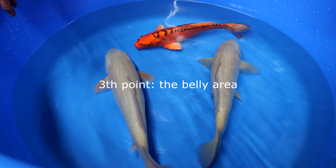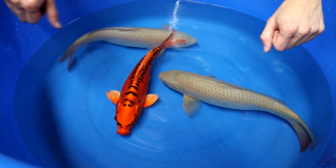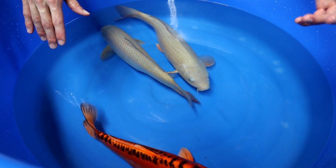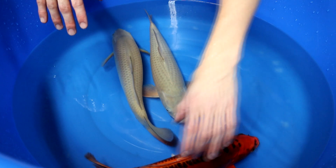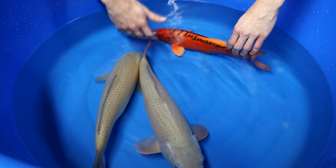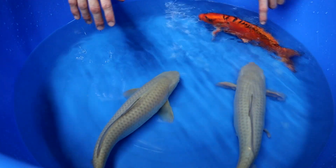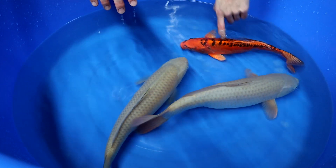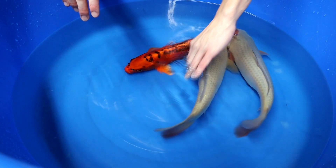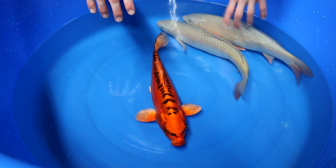The third item I want to discuss, and I'm going to use the Misewo Ogon for this one, is the belly. What you typically want, especially on a young koi, is that the belly is flat. It should be rather more like having muscles instead of a belly. What you really don't want is what this Misewo Ogon has a little bit — you can see that there is a belly, it's a little bit more round. You want it as torpedo-looking as possible, so as straight as possible.